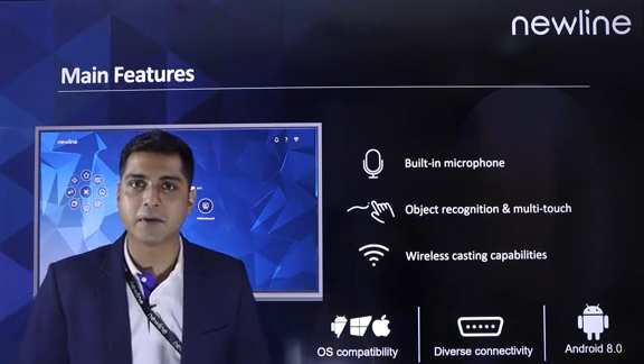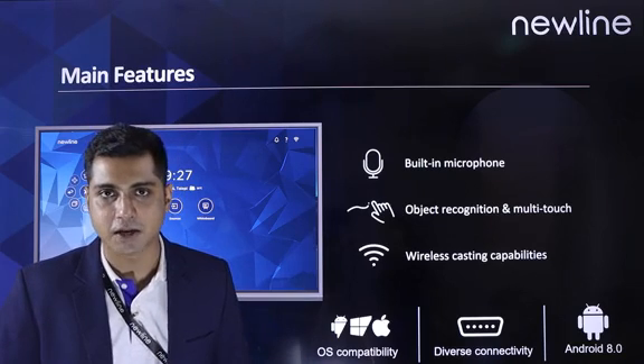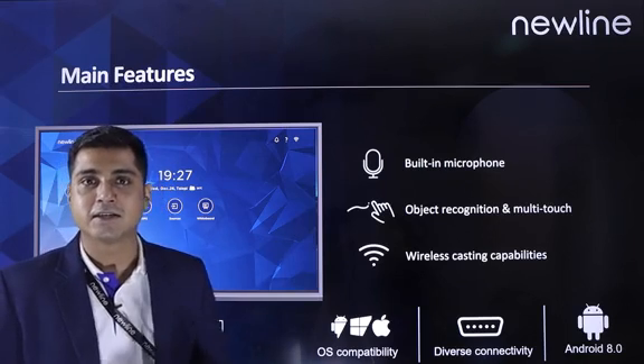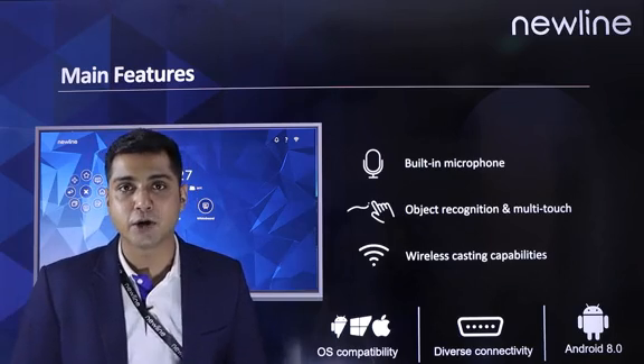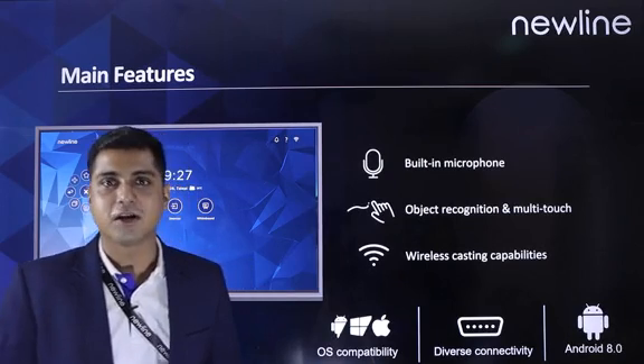We also have wireless casting capabilities which come with a host of applications on this display. Not to forget, this display is totally compatible with different operating systems like Android, Windows, and Mac.